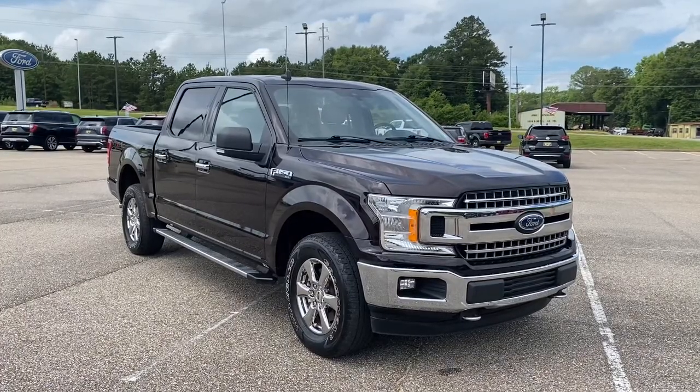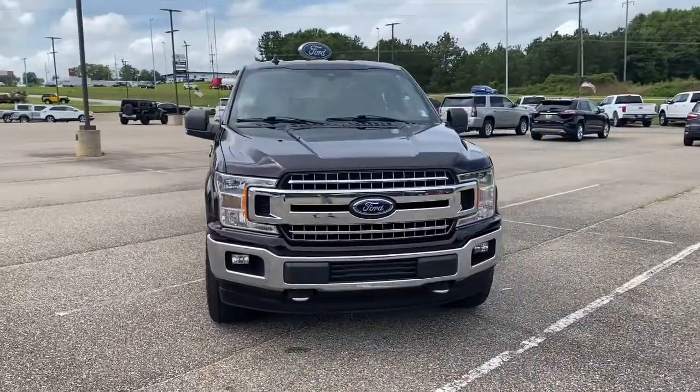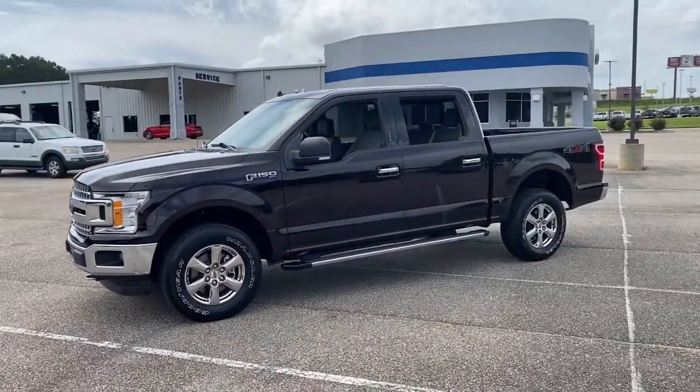Enjoy the view of this 2019 Ford F-150. With less than 60,000 miles on the odometer, this vehicle provides excellent value. Take a closer look at this full-size F-150.